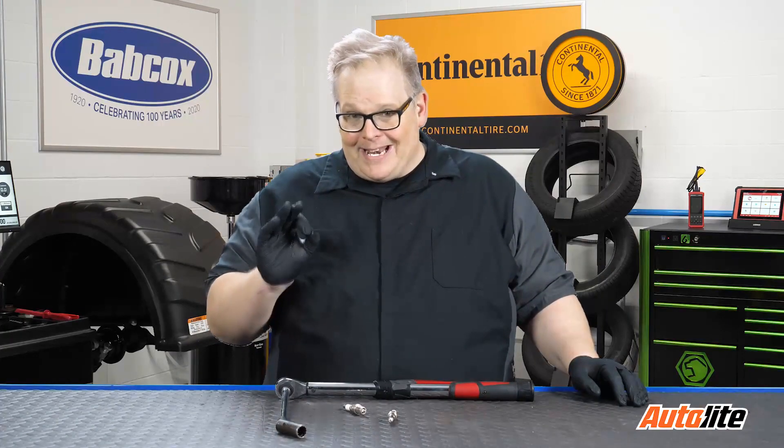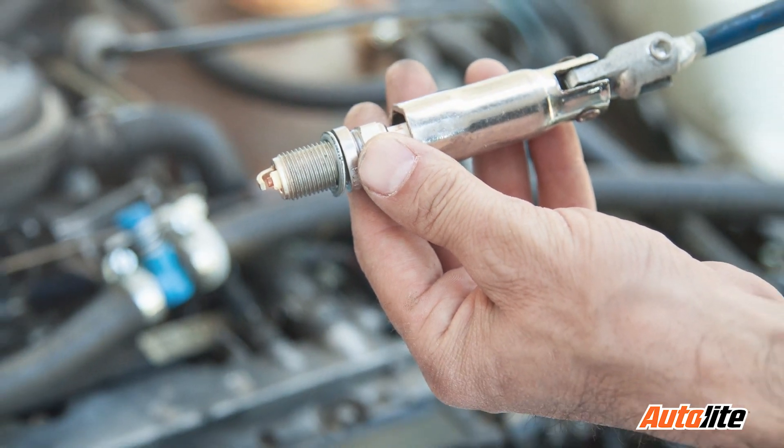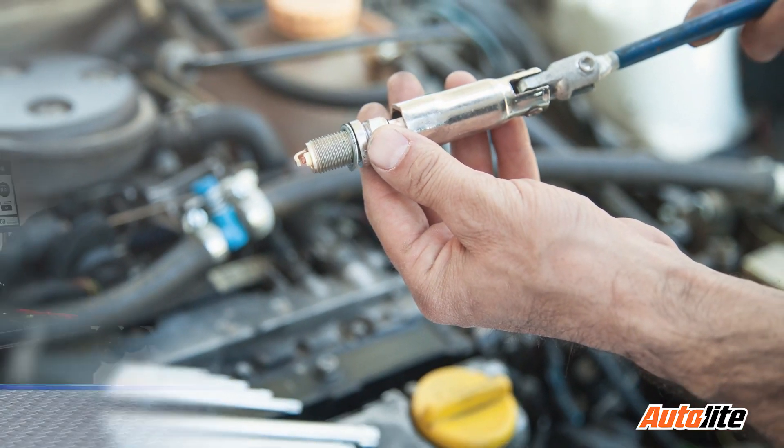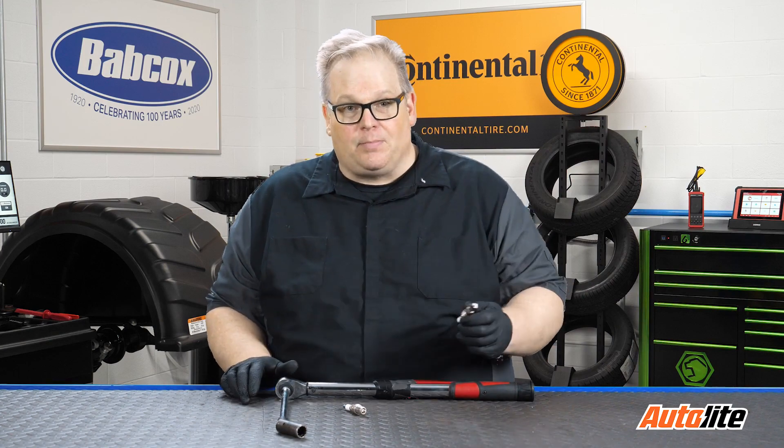For about 99.9% of the vehicles out there on the road, you change the spark plugs when the engine is dead cold. Why is this? Well, the dimensions of the engine will change as it heats up, and this can change the amount of torque required to install the spark plug.